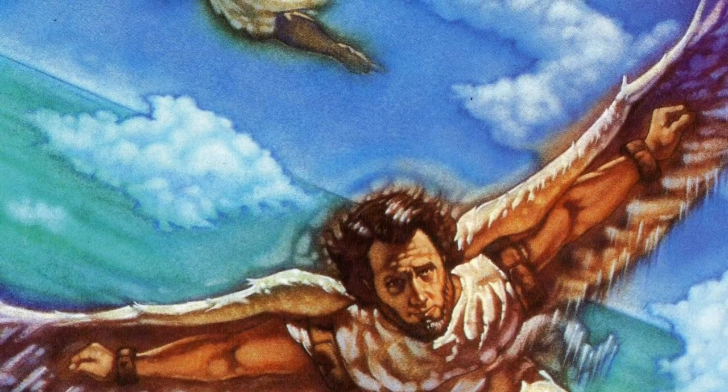From ancient times, man wanted to soar like an eagle into the firmament above.